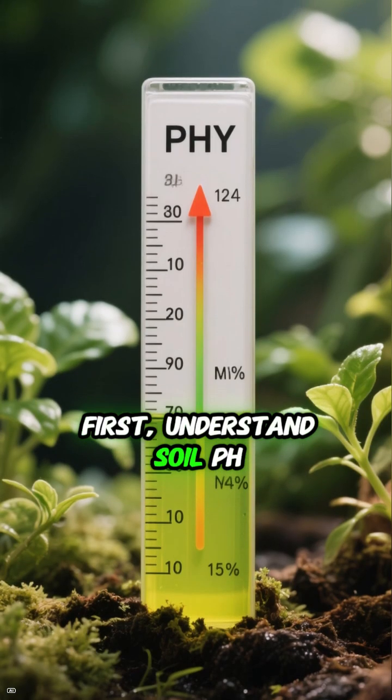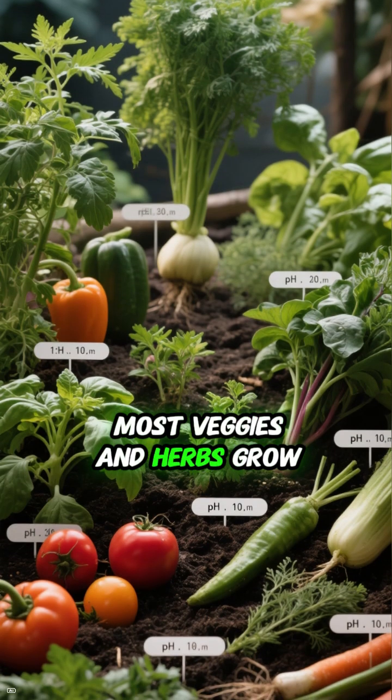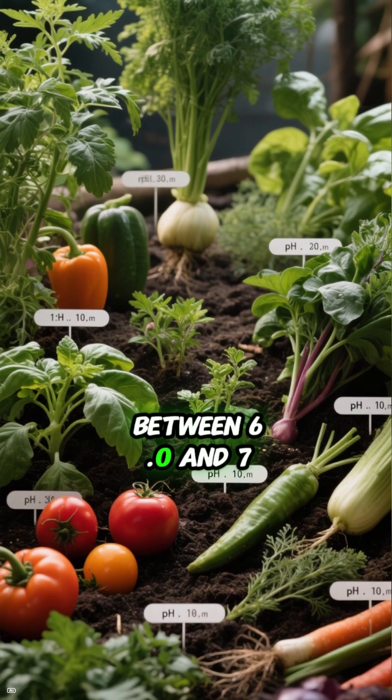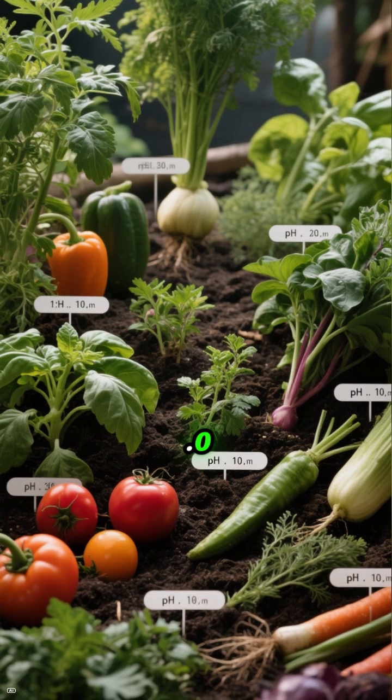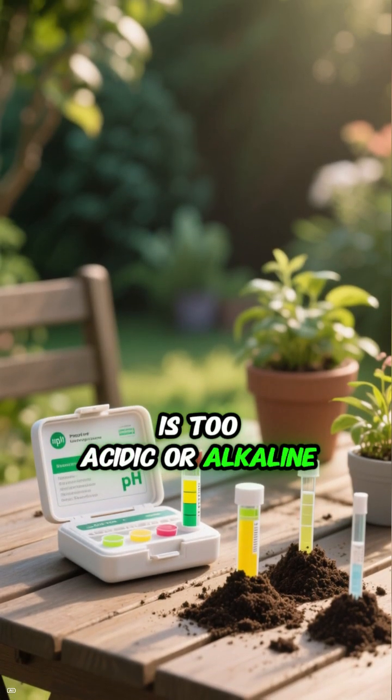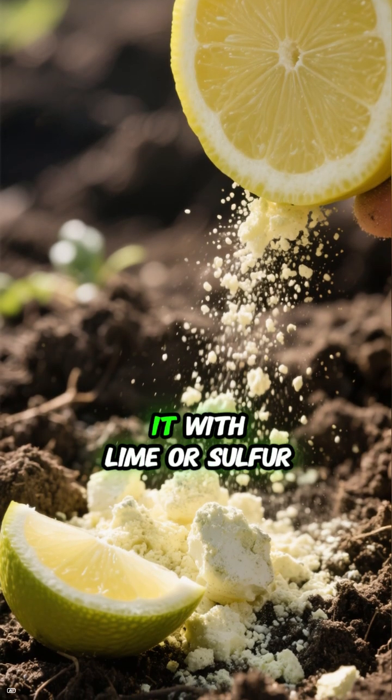First, understand soil pH. Most veggies and herbs grow best in slightly acidic to neutral soil, between 6.0 and 7.0. A pH test kit will tell you if your soil is too acidic or alkaline, and you can easily adjust it with lime or sulfur.